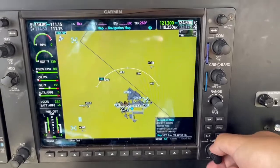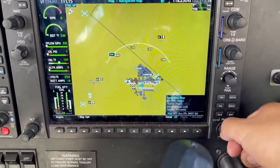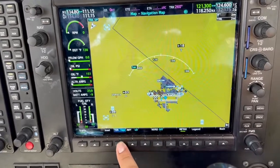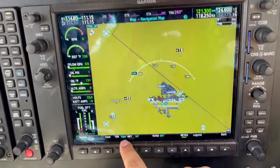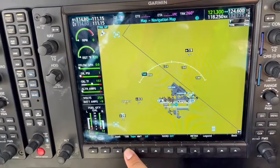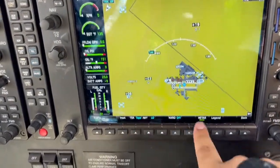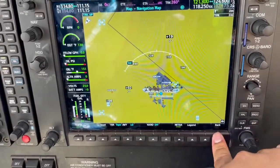We're going to use the FMS knob and go over to the navigation page. We want to make sure maps option is selected. For VFR, it's set to topo — like that. If we're flying at nighttime, we're going to have relay on, but for day, topo. And MITAR is ticked. You can hit back.